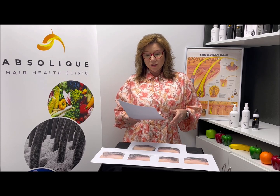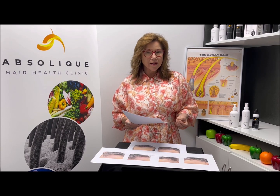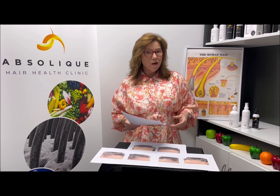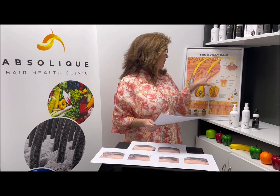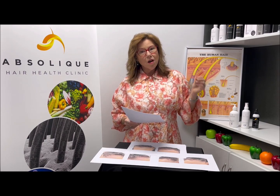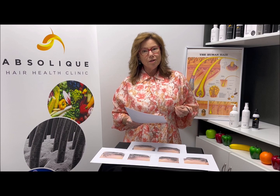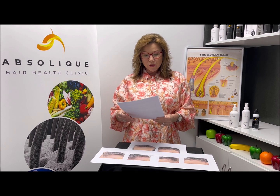Diet really affects frontal fibrosing alopecia and autoimmune conditions — and this is science. Gluten, dairy, and sugar are your enemies. If you're eating those things and you have this raised follicle fibrosing, you need to get them out of your diet. Every time you eat gluten, dairy, and sugar, it is actually causing inflammation in your stomach and can contribute to the attack.